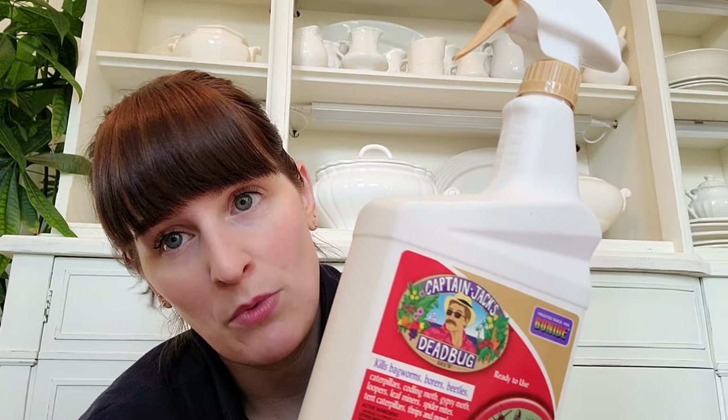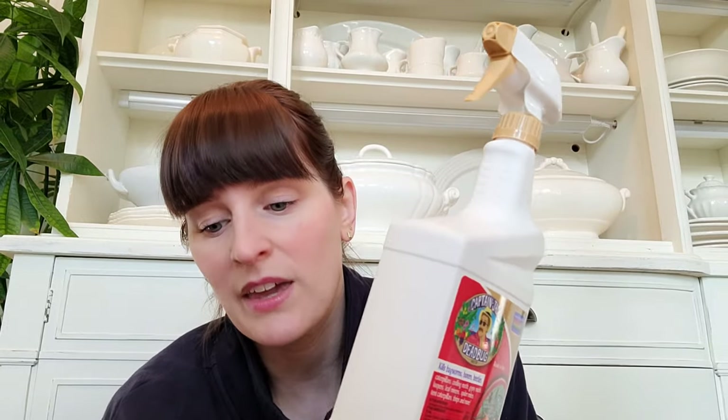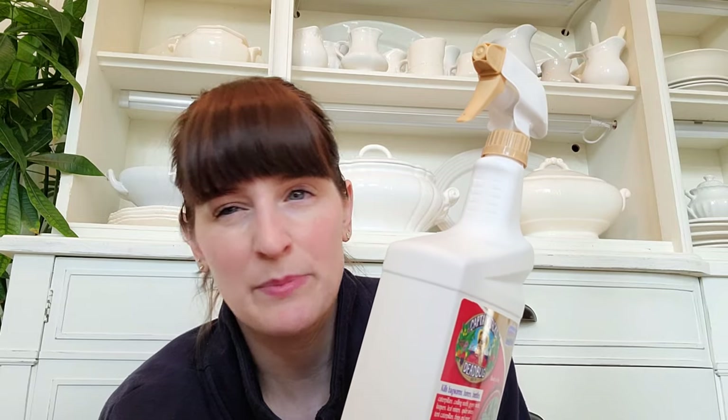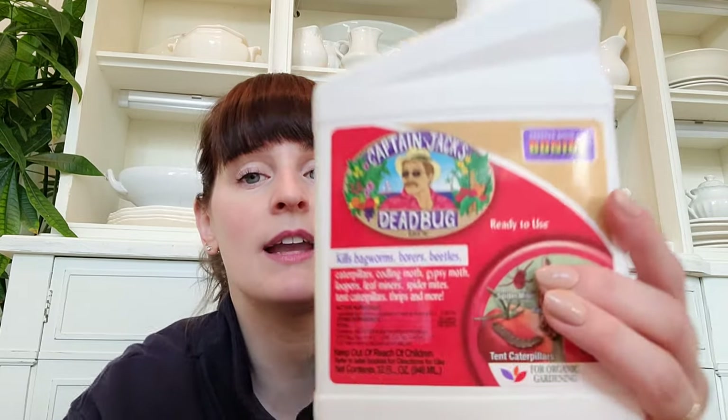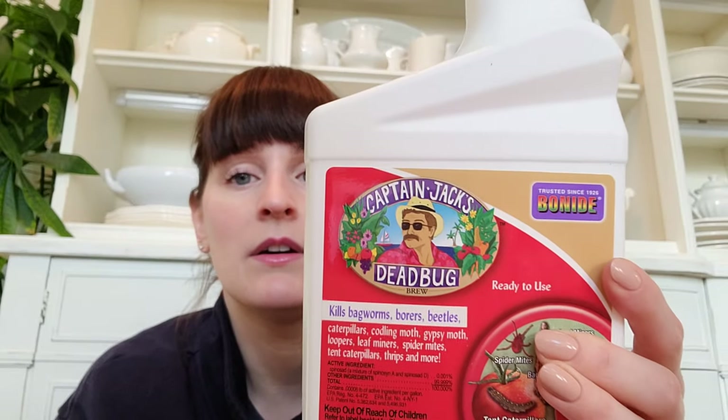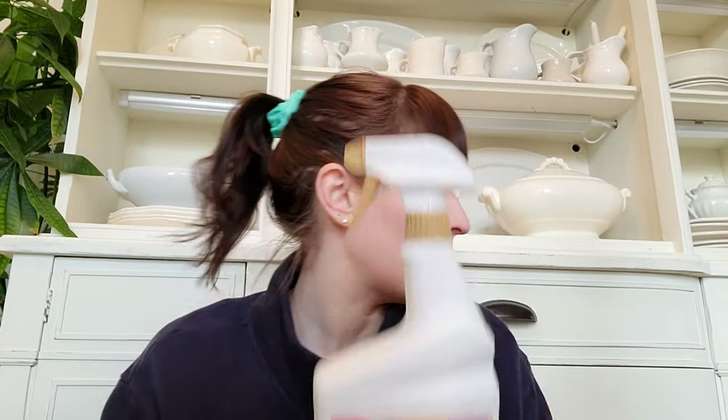My other favorite pesticide is Captain Jack's Dead Bug. I'm not a huge fan of neem oil — I can get past the smell if it works, but I killed a plant with it once, so I've been hesitant to use it since. I've never had any issues with Captain Jack's Dead Bug, so I got a bottle of that.